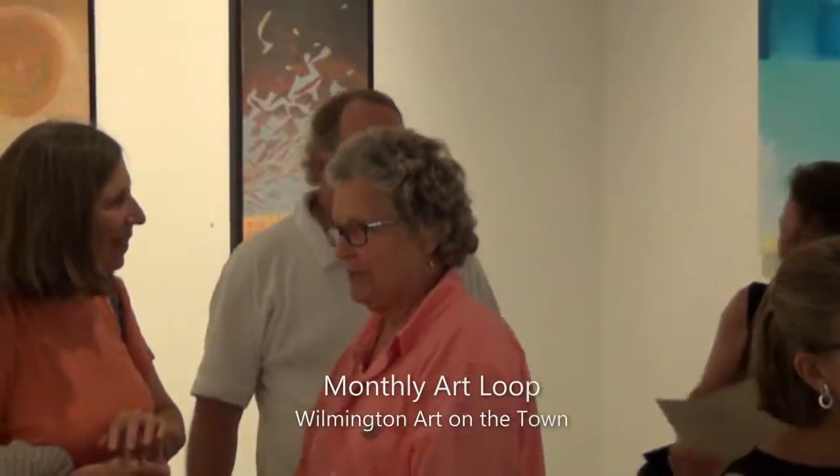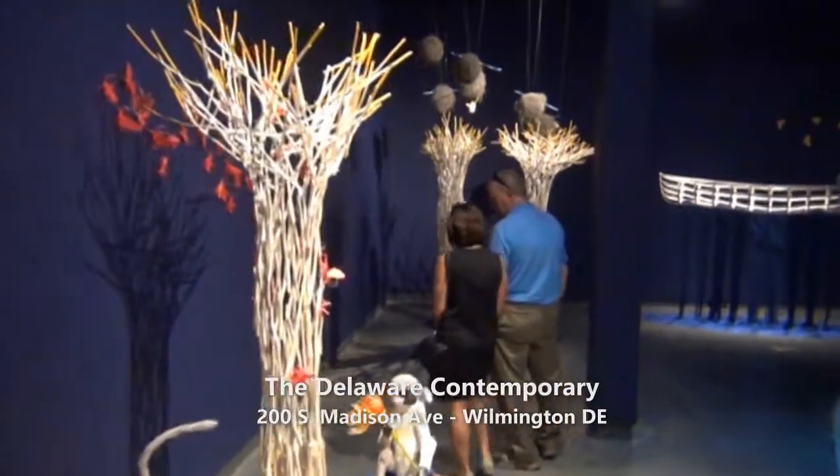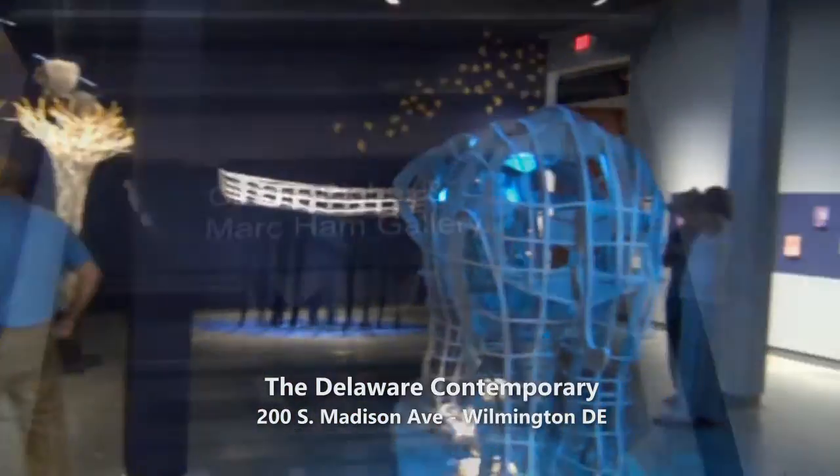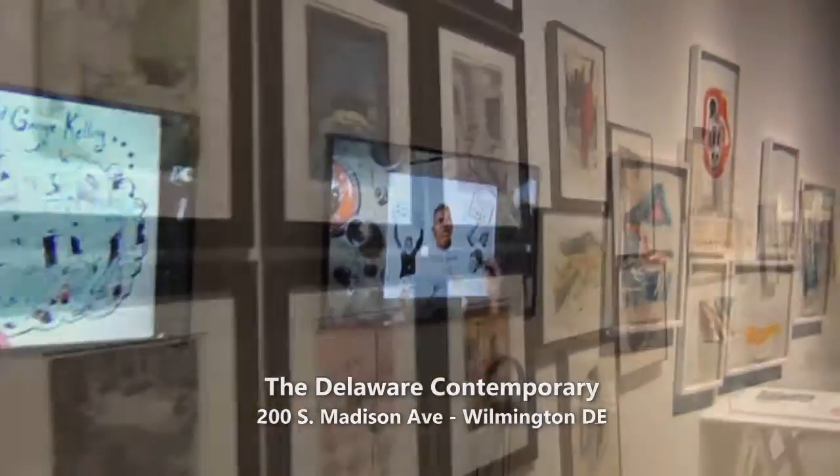You're at the Delaware Contemporary and this is our monthly art loop. We're part of Wilmington's Art on the Town. I'm here with Rezin. I'm going to be taking him on a little tour of the Delaware Contemporary and then letting him go around and talk to some of the artists on his own.